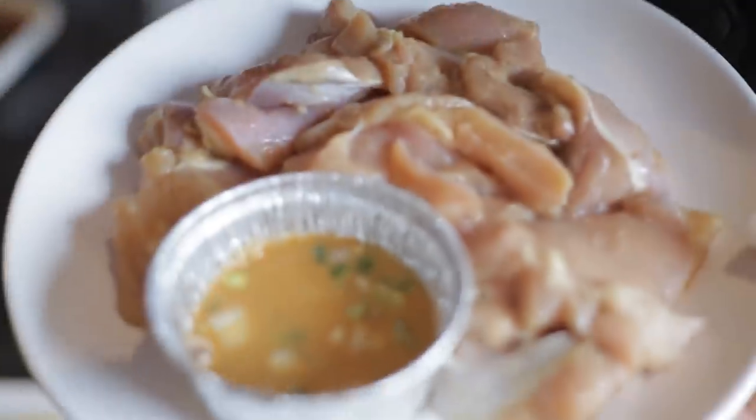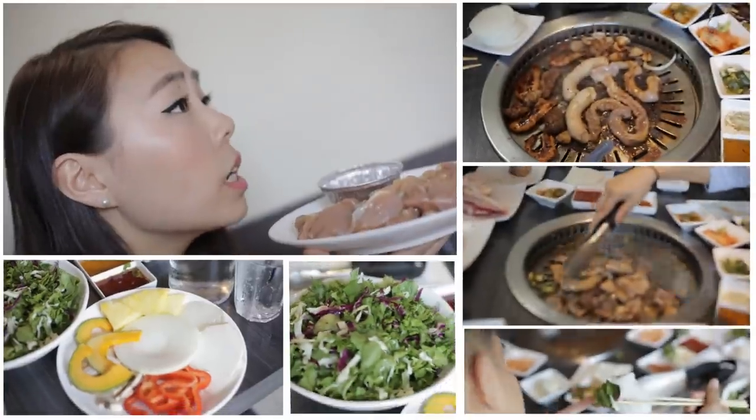Welcome to another episode of Fun Bros Food. You guys asked for it, so we gave it to you — Korean BBQ! Alright, we're at Jen BBQ in Alhambra, California. And we're with our Korean experts, Jinny and Gina.